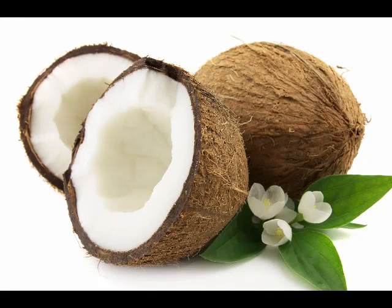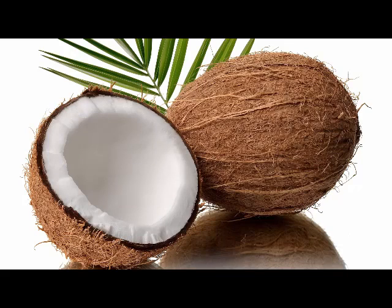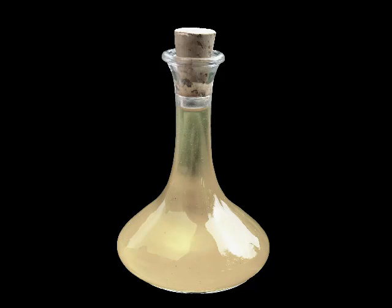Coconut oil is used extensively in tropical countries, especially India, Sri Lanka, Thailand, and the Philippines, among others, which have a good production of coconut oil.